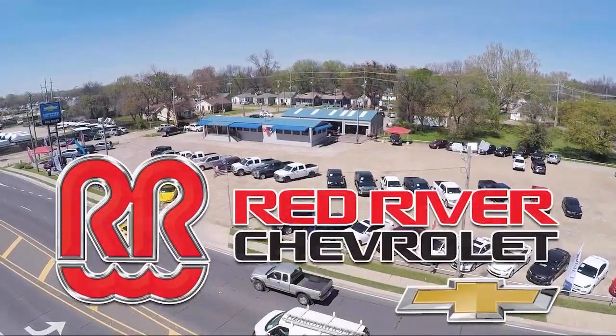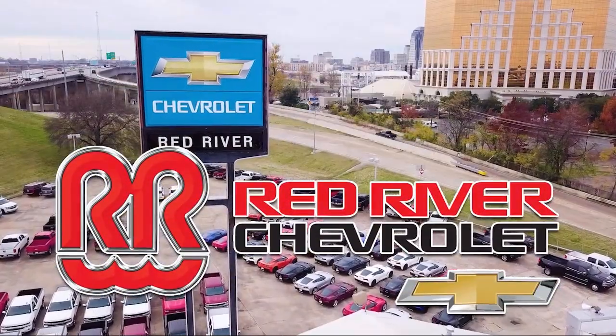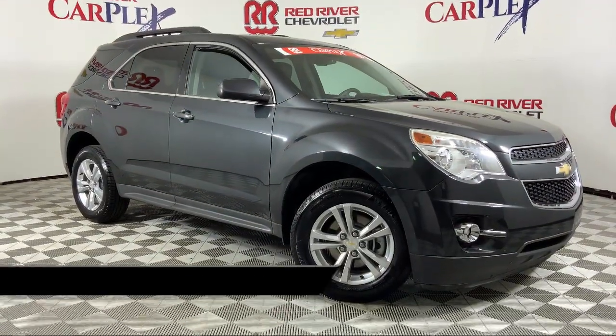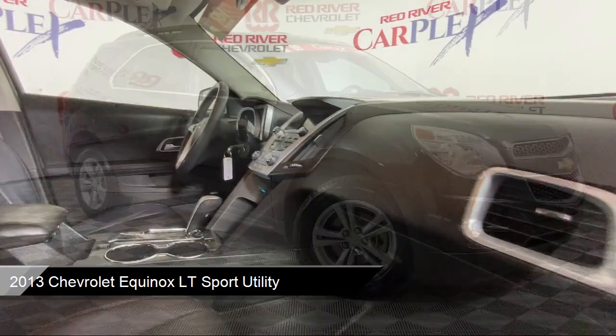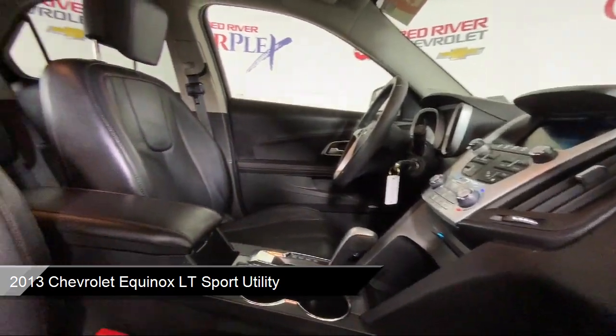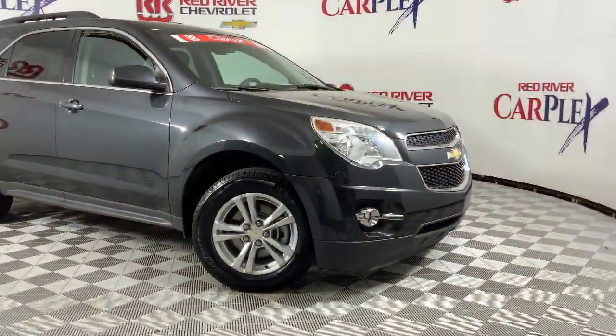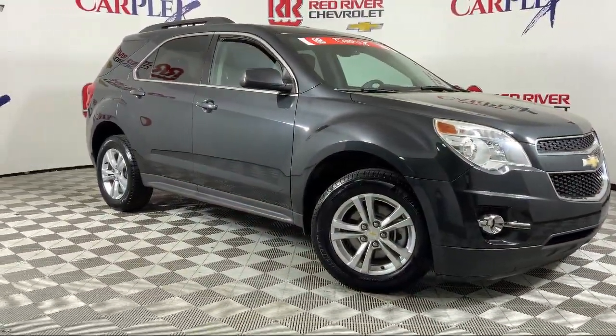Thank you for shopping with Red River Chevrolet, and we'd like to tell you a little bit more about this vehicle. It comes equipped with climate control, heated driver and front passenger seat, keyless entry, OnStar, Sirius XM satellite radio, roof rack, and Chevrolet MyLink AM FM stereo with navigation.